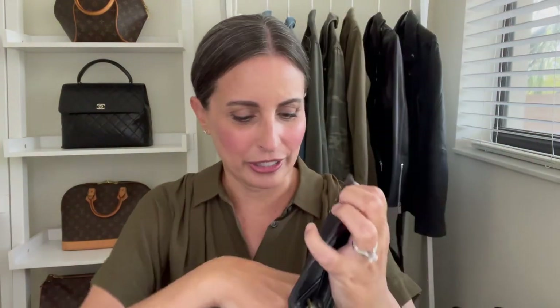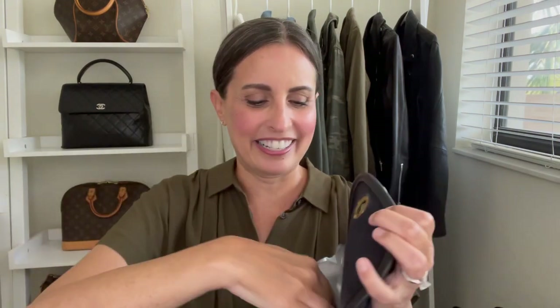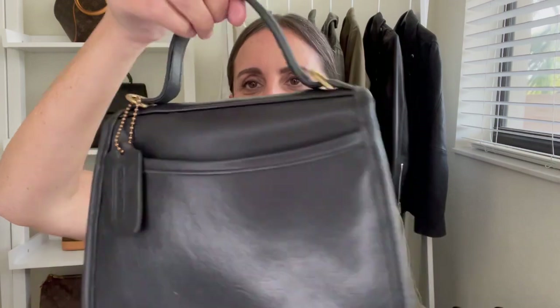I'm going to jump in and get started with one that is sort of on the chopping block. This is my Coach Regina bag in black, and I absolutely adore this bag. She's super cute, but I just don't find myself reaching for her so much — I think it's probably because of her size. She holds quite a bit; you can definitely get your cell phone and your day-to-day necessities in here. This is one I will definitely consider selling.